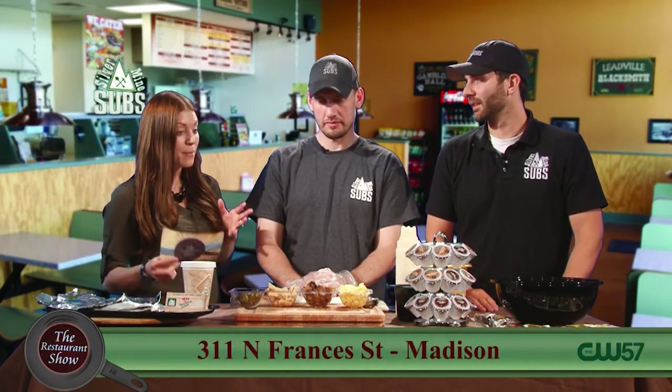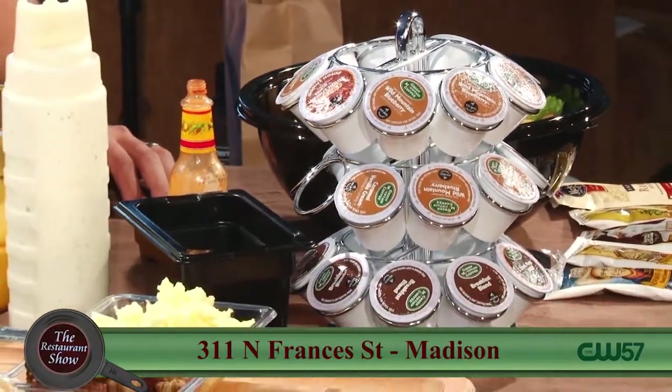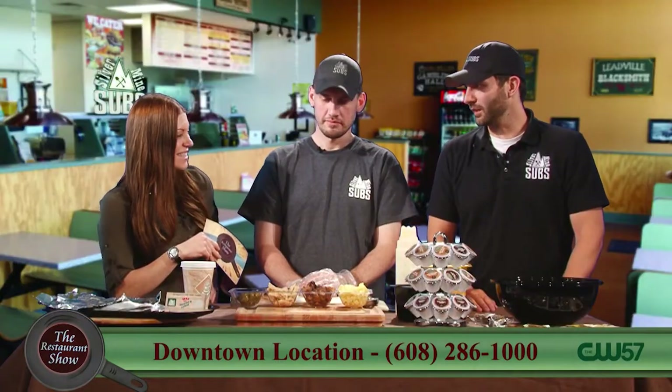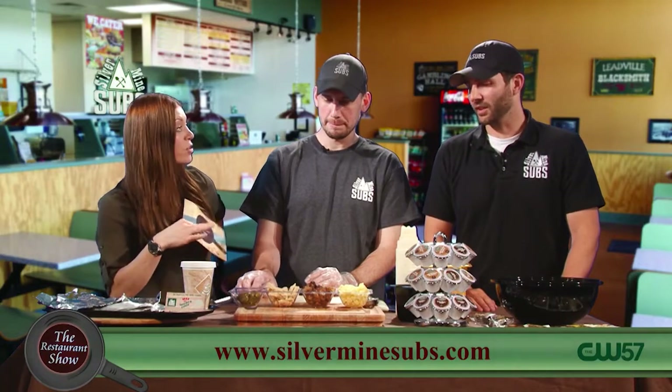You guys do some great breakfast burritos. Talk to us about what you're going to do today. We offer four breakfast burritos currently, and today we're going to showcase two of them. I've been talking about them for months now — here they are. Both of our locations finally serve them, so both spots now you can get breakfast.